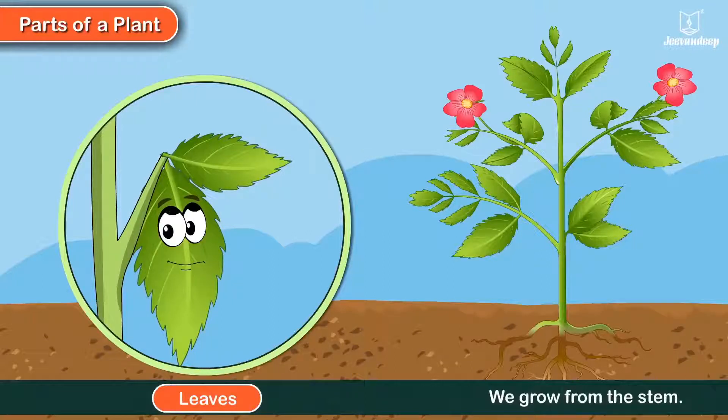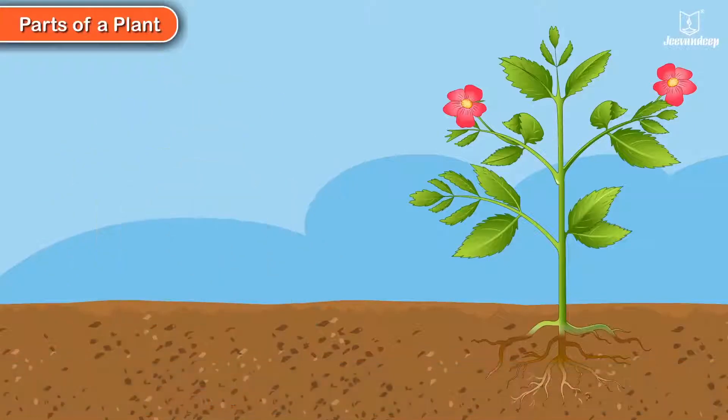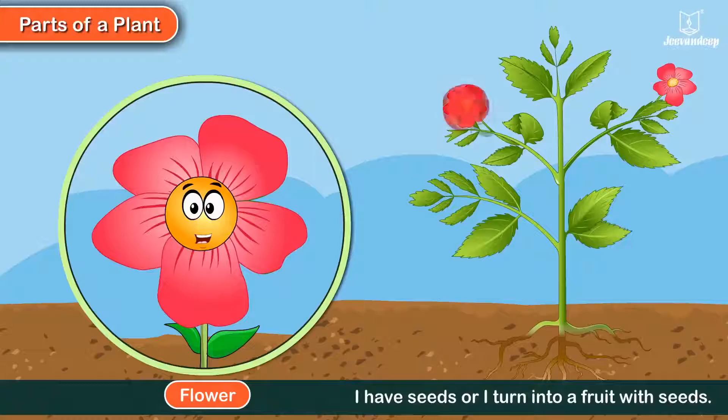Leaves grow from the stem. We make food for the plant with the help of sunlight, air, and water. I am the flower. I grow from the stem of the plant. I turn into a fruit with seeds.